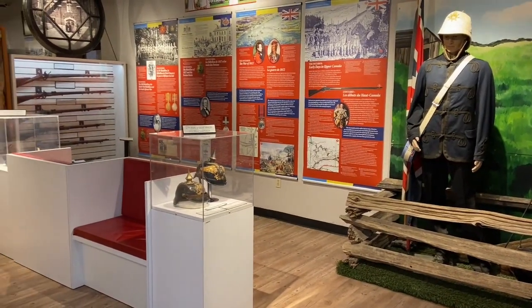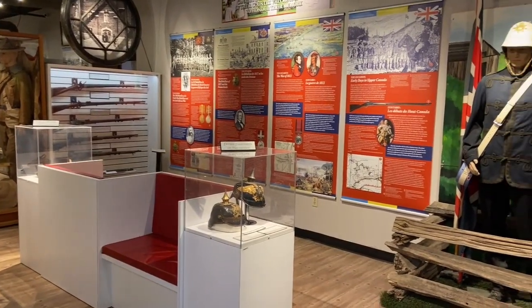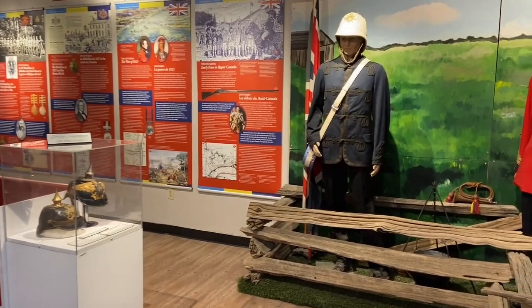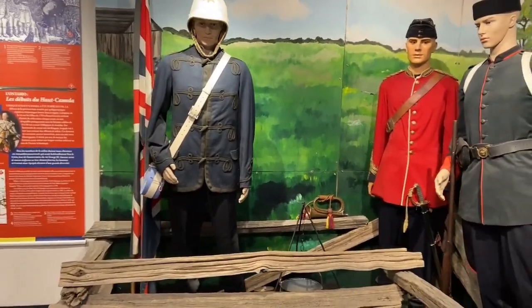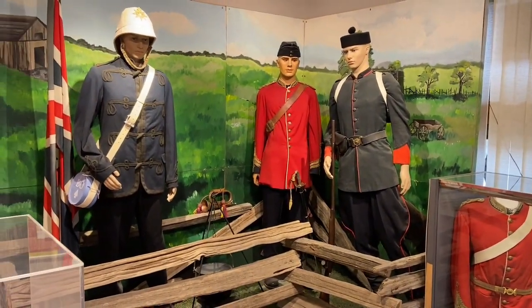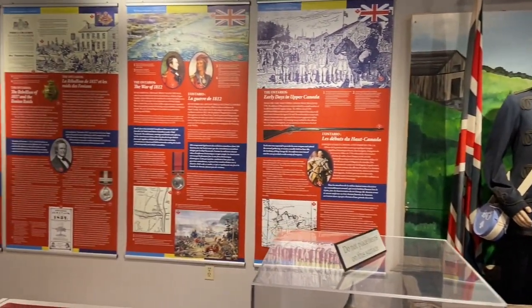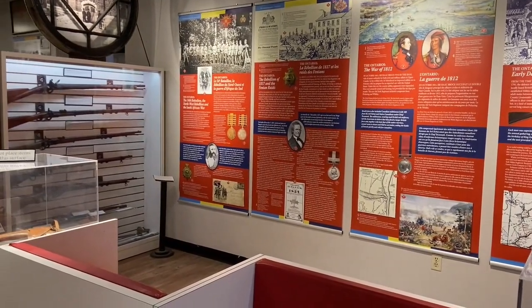Good morning everybody, this is Jeremy at the Ontario Regiment Museum in Oshawa, continuing our behind-the-scenes coverage during the COVID-19 shutdown. Today we're going to have a look at the museum itself. People know that we are a tank museum, but we are the official regimental museum of the Ontario Regiment RCAC, and we have an extensive static display.